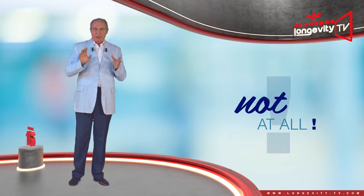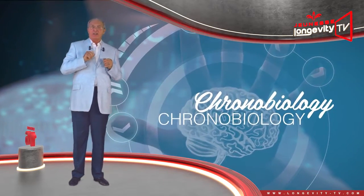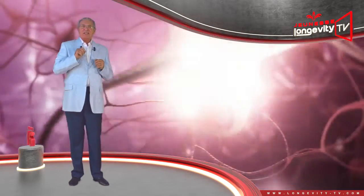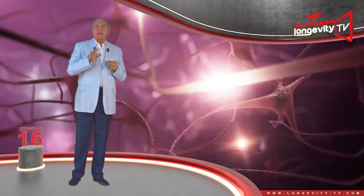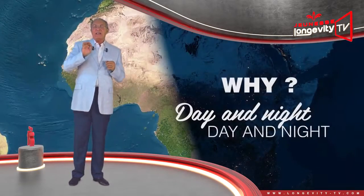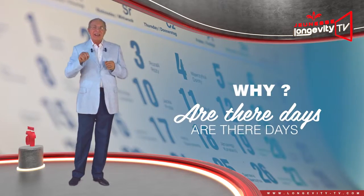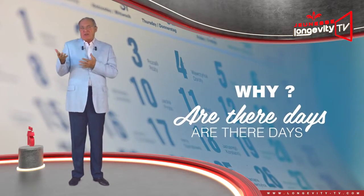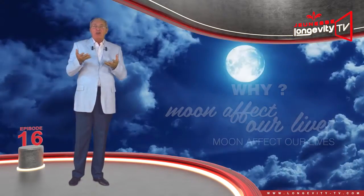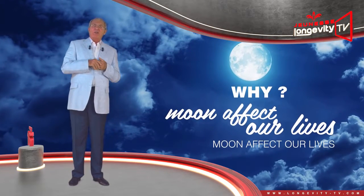Not at all. Have you heard about chronobiology? This science examines life's rhythms: why is there day and night, why are there days, months, years, why does the moon affect our life, and many, many other questions.